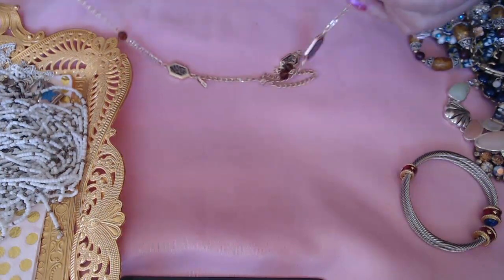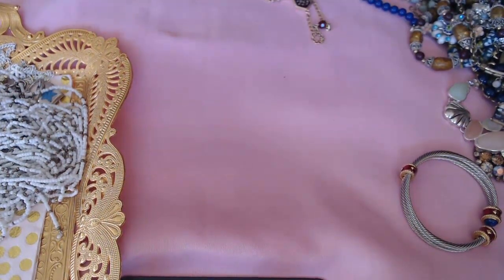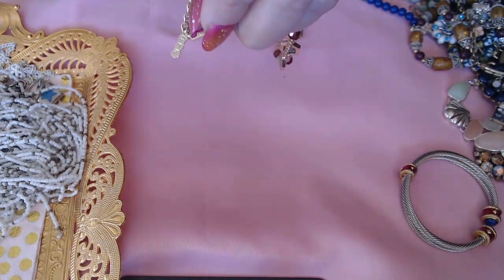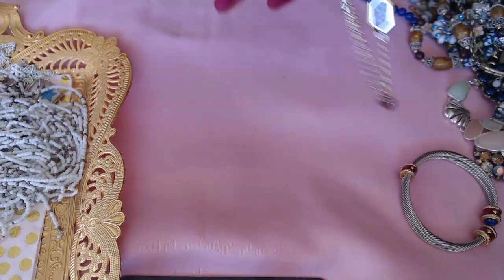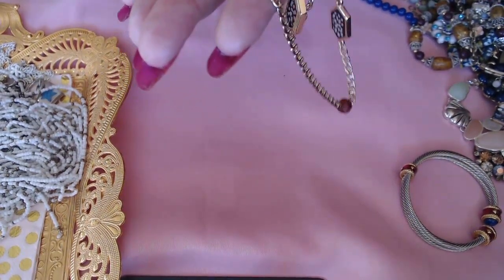We have this necklace here — at first I thought it didn't say anything, but yes it does, it says G-P-K. I don't know the brand, but it is really nice looking. I love the texture and the color — look at that, it's very pretty and they are cutouts; when you touch it you can feel the cutouts. Really nice necklace.